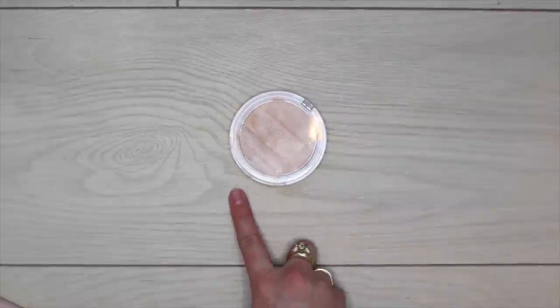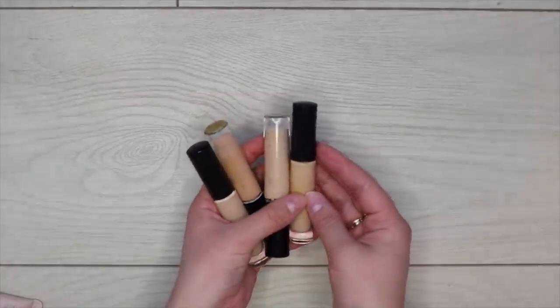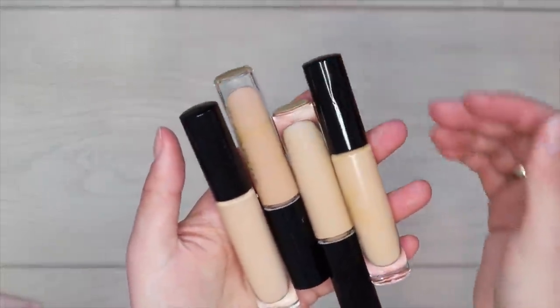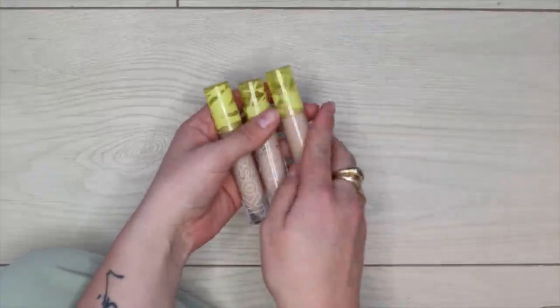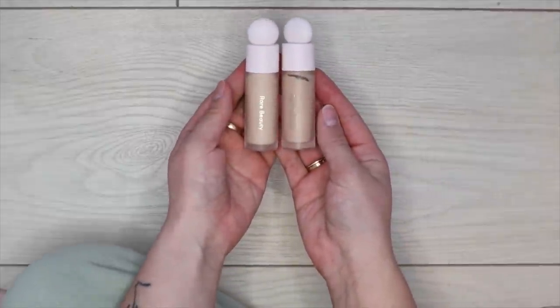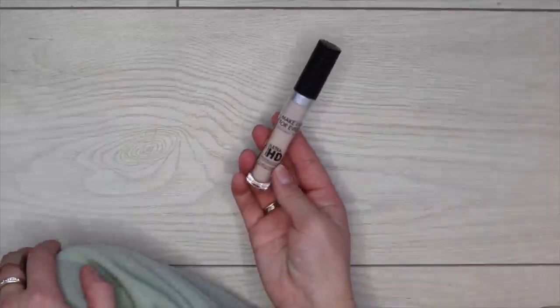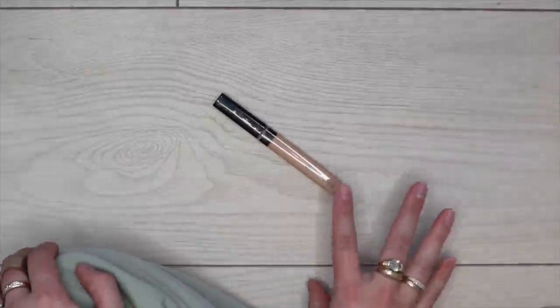Starting with concealers: keeping the Undone Beauty Concealer Palette. Getting rid of my four-shade Pat McGrath concealer — last time I used it, it was separated, yellow, and chunky — clearly expired. Keeping all three shades of the Cosix Revealer Concealer — 3.20, 3, and 03W. Keeping both shades of Rare Beauty Concealer — 210N and 190W. Getting rid of Makeup Forever Ultra HD Concealer — it's way too light for me.